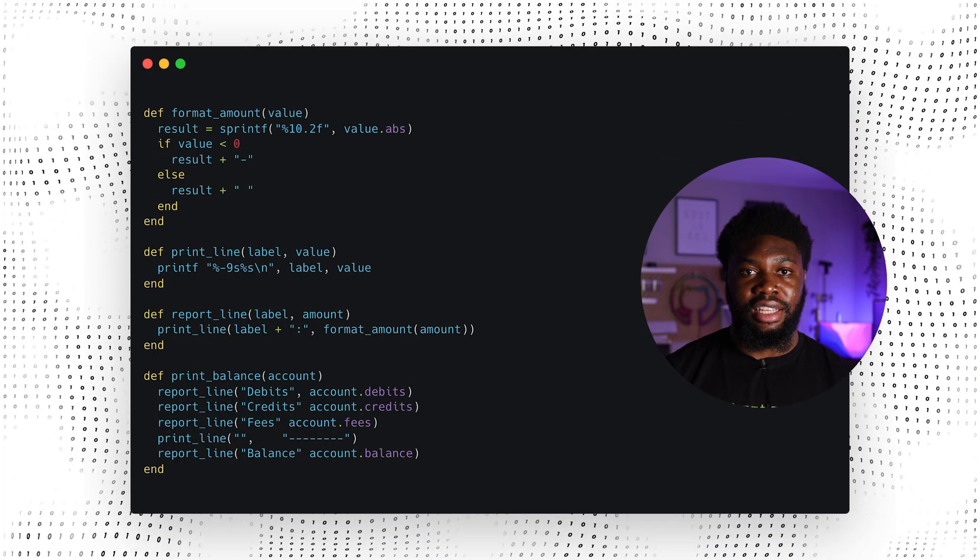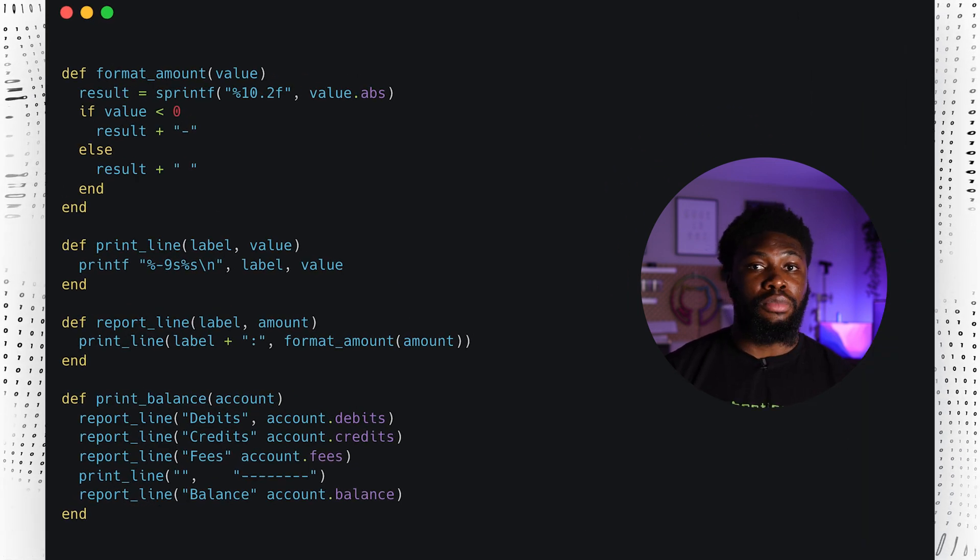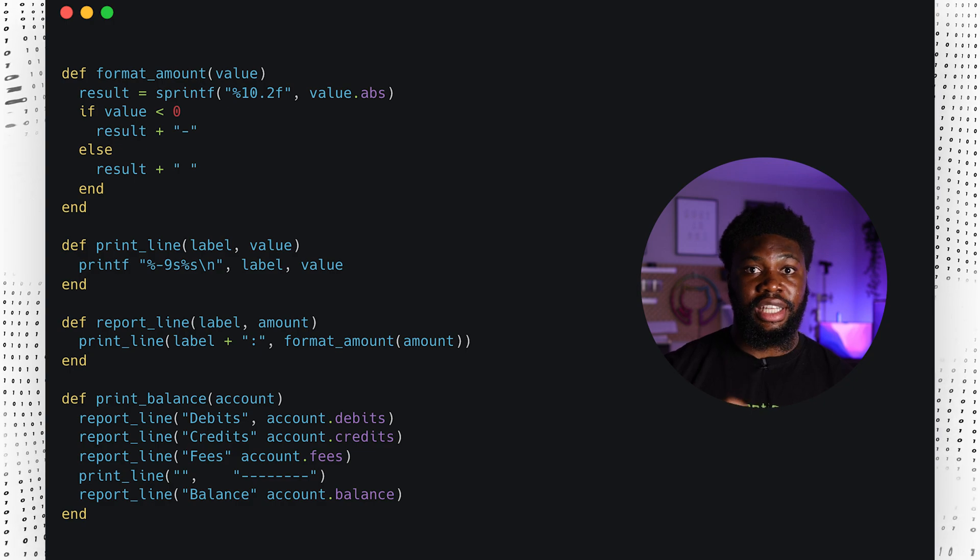Let's take our print account balance as an example. Testing the logic behind each individual function is way easier. We can develop more test cases for each smaller function and test the code more robustly. If we think about how we will test the code while writing the code, we end up writing cleaner, more maintainable code.